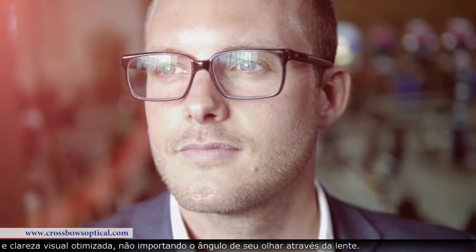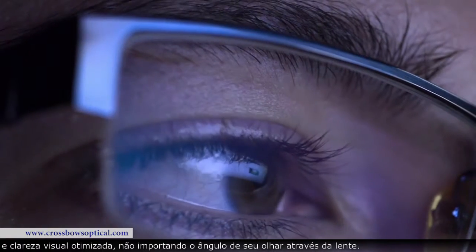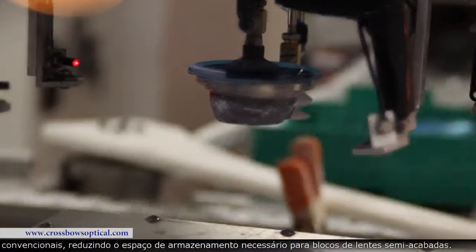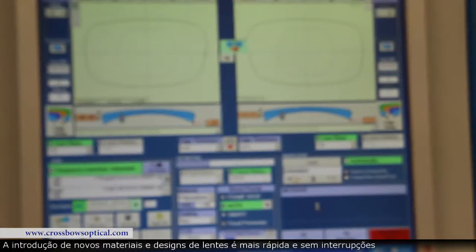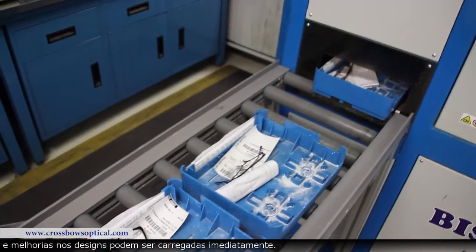For eyeglass wearers, this means a wider field of vision and optimized visual clarity no matter what angle their gaze through the lens. Digital lens production increases lab efficiencies over conventional surfacing by reducing the shelf space required for semi-finished lens blanks. Introduction of new lens materials and designs is faster and seamless, and improvements on designs can be immediately uploaded.